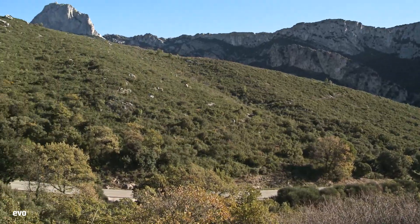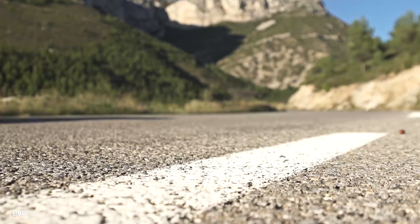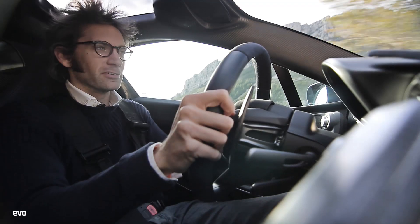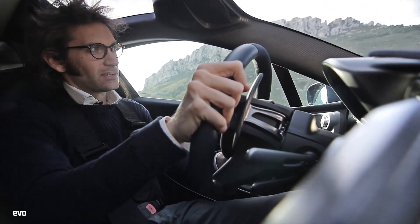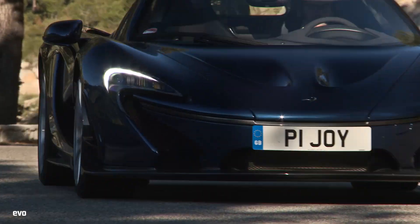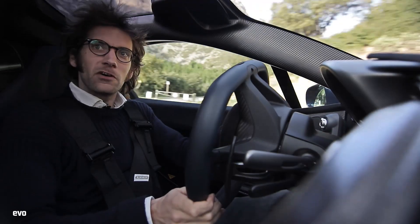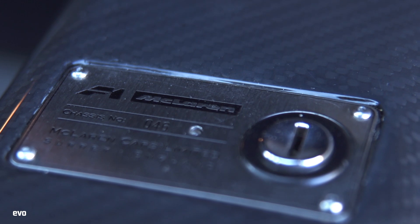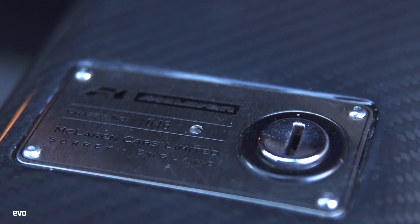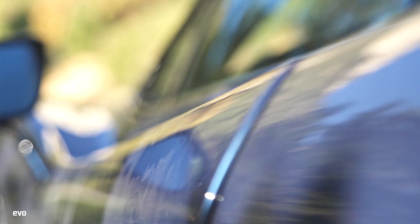It seems almost unfair for any other car to have to try to live up to the almost religious experience of an F1. But that is exactly the task given to this. So here we are — two cars separated by one letter and 20 years, from F1 to P1. The first things that strike you are the similarities. If you look just down as you get in, you'll see this is chassis plate number 46, which matches the F1 because all F1 owners were given the chance to buy the same number P1. This is also the same colour — Genesis Blue. Genesis Park and Genesis Building were where McLaren was based when they were building the F1s, so it's quite a nice link between the two cars.